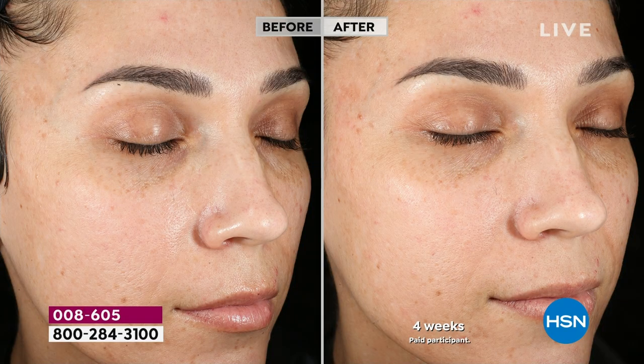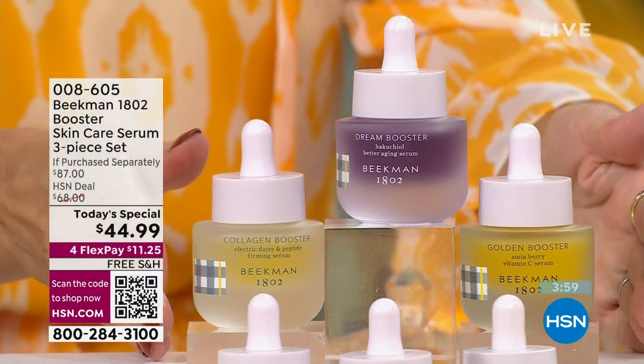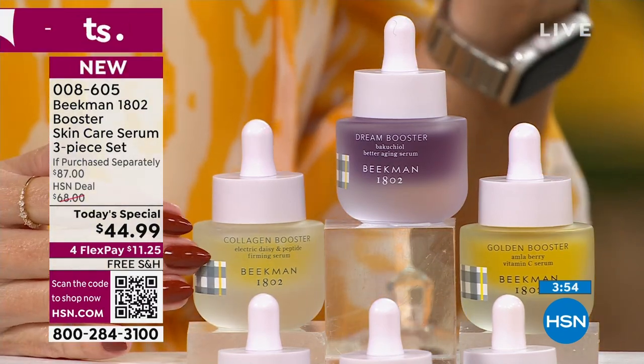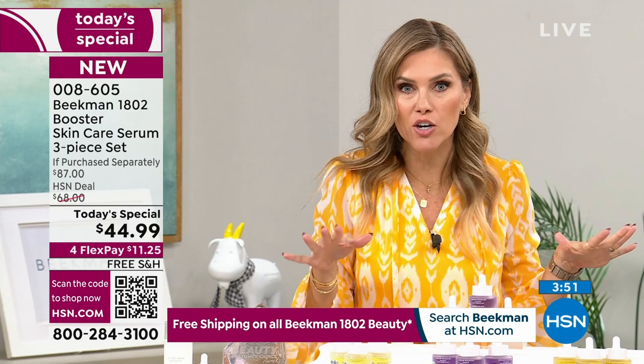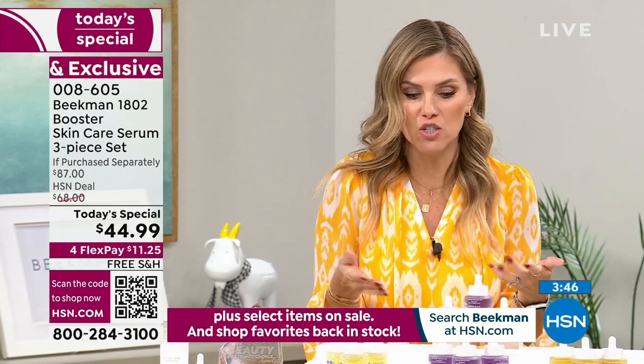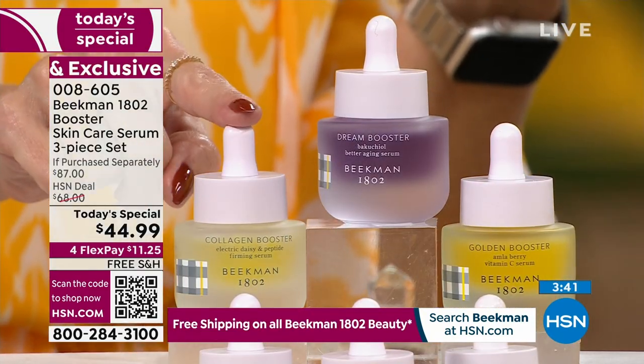When you look at this overall brightness from the Golden Booster, you almost say — can it be? Yes, it can. We figured out a way to do it in these three serums at the lowest price they've ever been anywhere. This is a one-day-only offer, not to be repeated. This is the final and last skincare Today's Special from Beekman 1802 for the year — it will be spring 2024 before we even see another skincare Today's Special. We can't promise we'll ever bring the trio back.